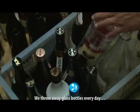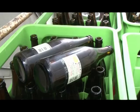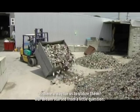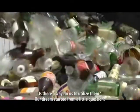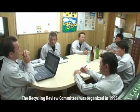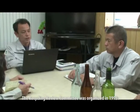We throw away glass bottles every day. Is there a way for us to utilize them? Our dream started from a little question. The Recycling Review Committee was organized in 1995.